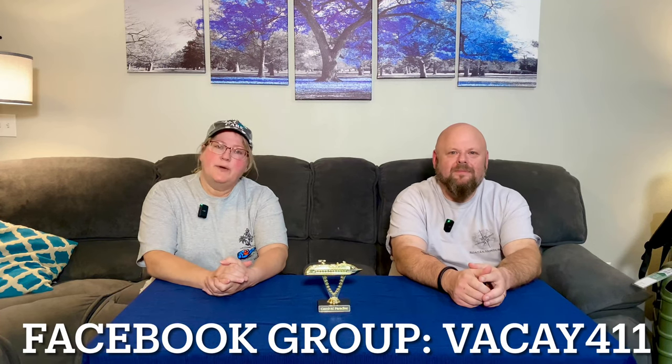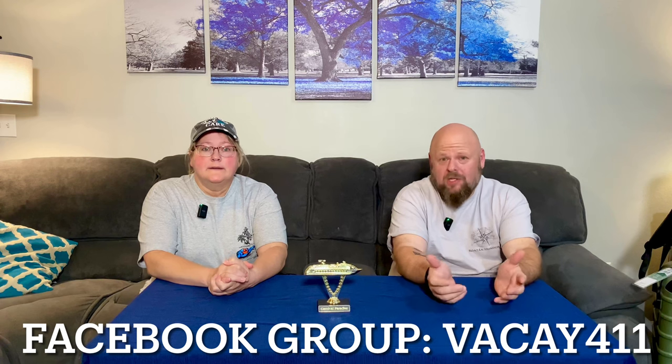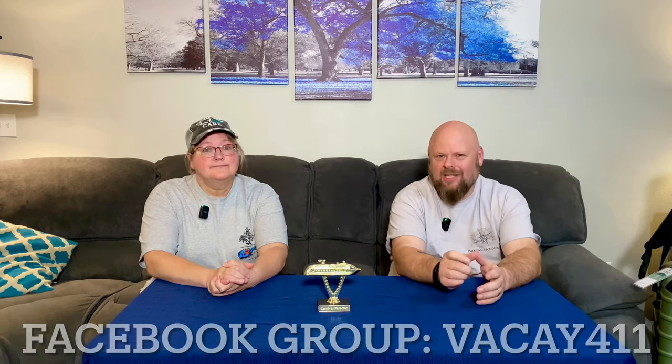LFTC presents The Vacay 411. My name's Tony and I'm Michelle, and we're going to be your cruise directors today as we show you some of your must-needs and wants for your next cruise.